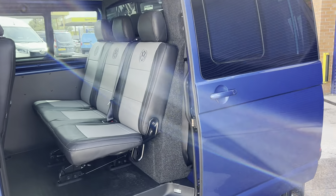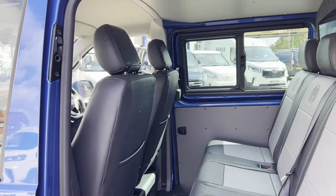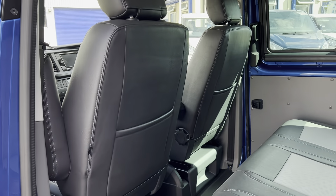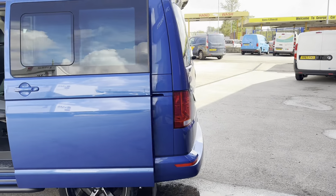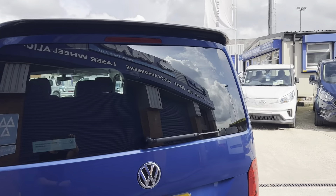Leather seats on the three-seat bench and the single seats in the front. Those single seats are on swivels, so ideal for leisure use — you can turn them around to face your passengers, or if it goes on to a camper conversion later in its life.